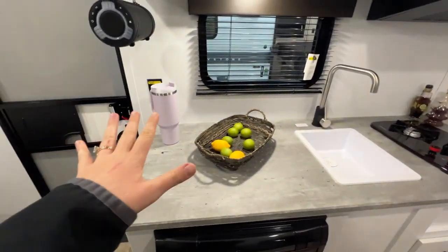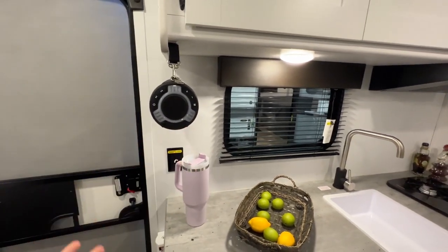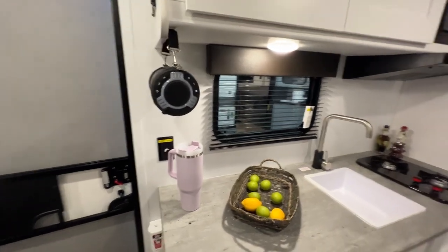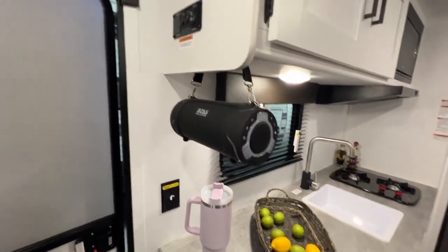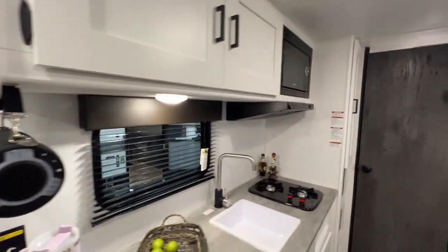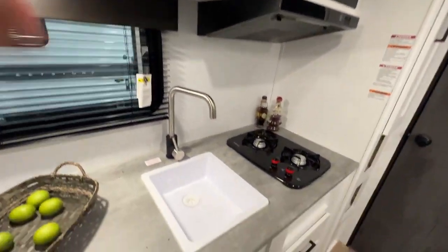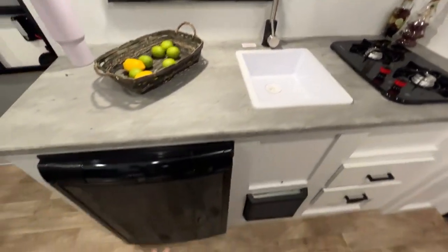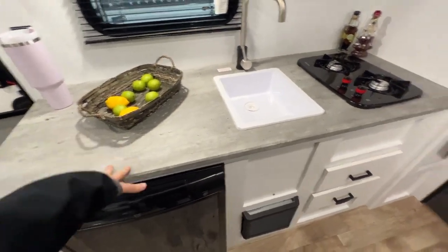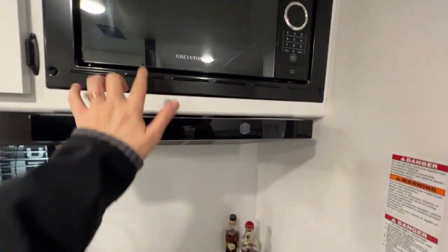Turning around to the kitchen — you have this removable speaker. If you want to listen to your own music, you can do it on the inside or take it to the beach, take it outside. Very easy and user-friendly. There's also control paneling for your two interior lights and your awning. Cabinet space above, a nice little sink, and your fridge down below gives you all of this countertop space to work with for food prep. A couple burners, more storage below, a range hood, and even a microwave.